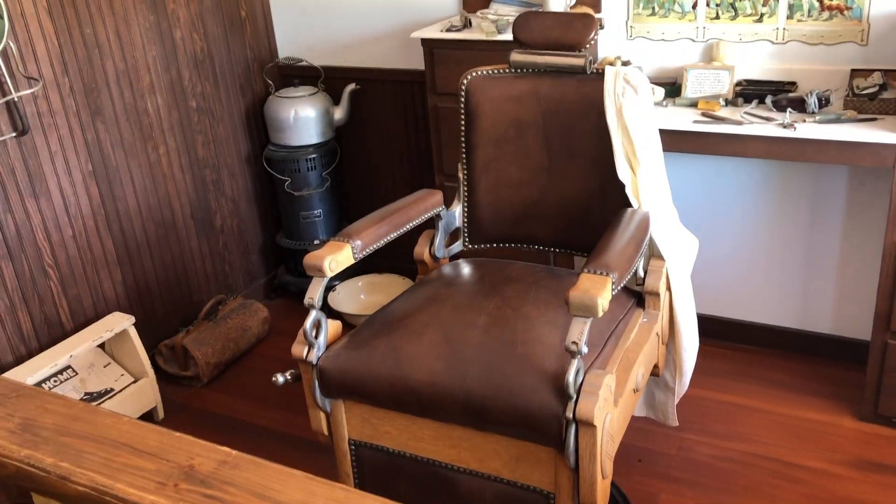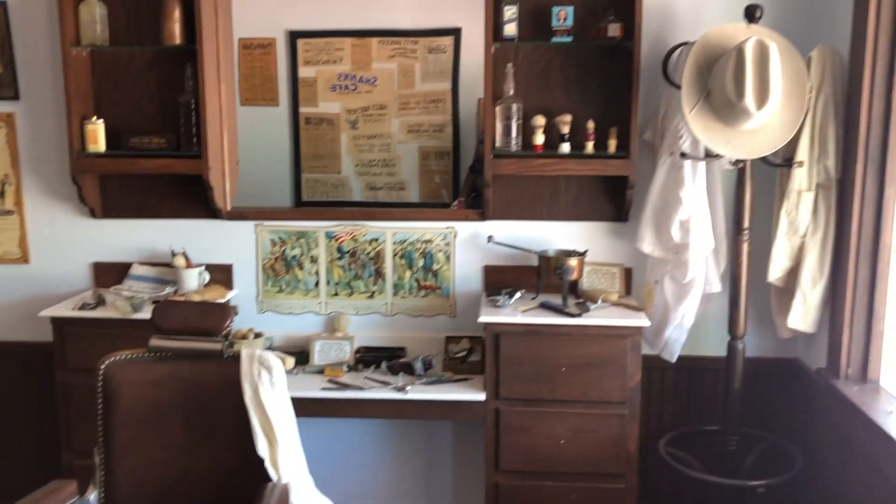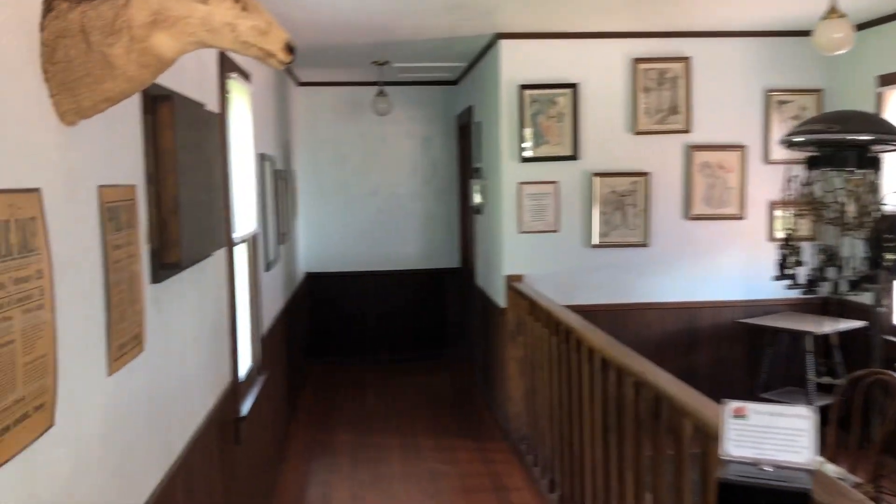Here's the old vintage chair. You can hear the floors are very creaky, but it is so quaint in here.